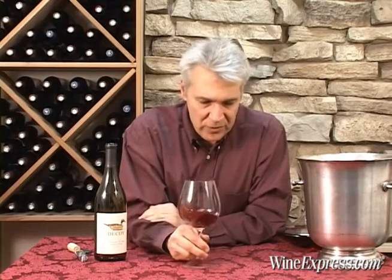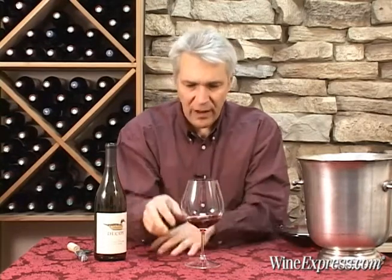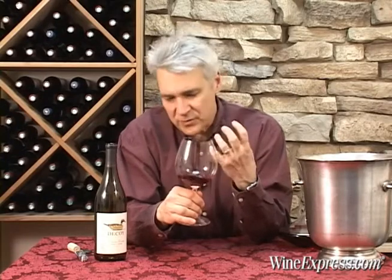There's a nice backbone to this too. This is a wine that could probably age for another year or two and really mellow and round out. The balance is good — the acidity is there so it's lively — and the flavors are nice and lingering on the palate. Yeah, I like that.